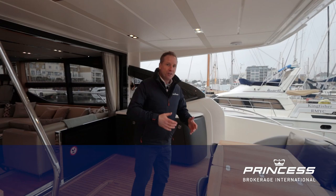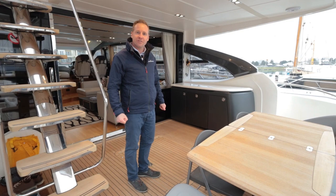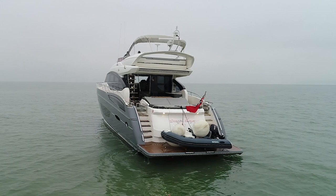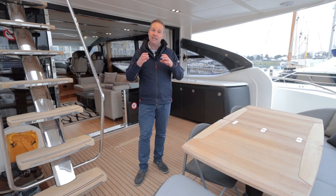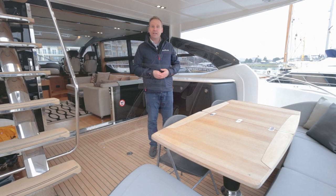Here we are on the aft deck of Dragonslayer on the S72, and straight away you get that wow factor when you come onto the aft deck. There's just so much to look at — so open, so spacious, palatial, sporty. All those adjectives spring to mind, and it really combines the best of the Princess V series with the F series. The S sits in the middle, pinching bits from both, and this model range is going from strength to strength, providing an owner with so much.